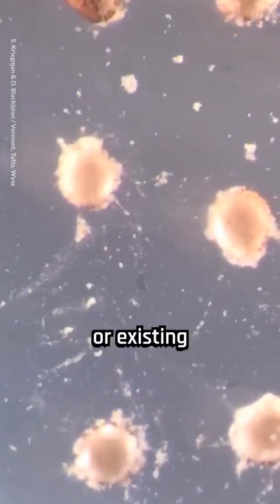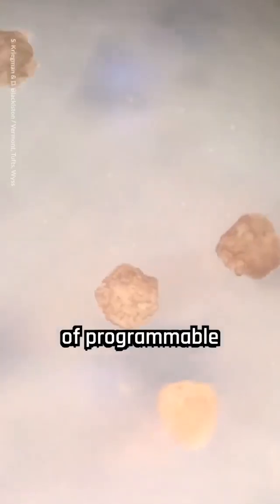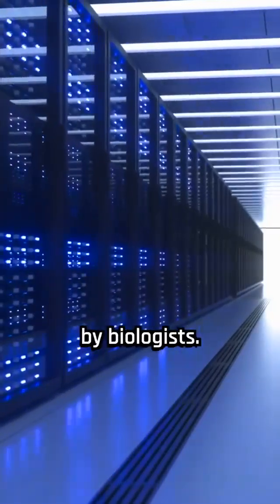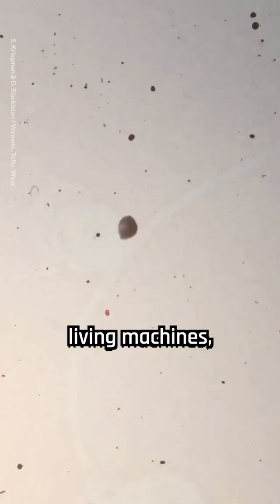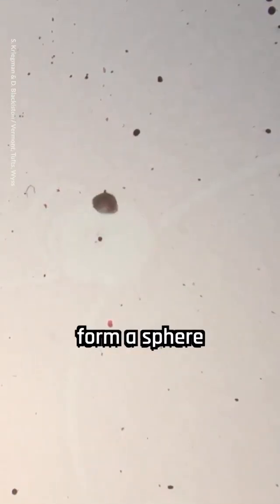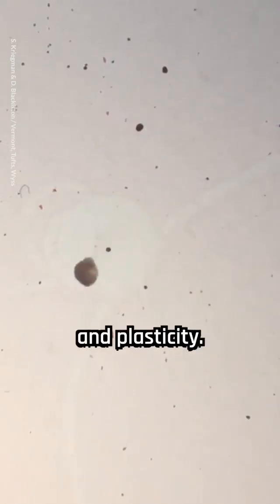They are not traditional robots or existing animal species, but represent a new class of programmable organisms. The xenobots were designed on a supercomputer and assembled and tested by biologists. These living machines, consisting of approximately 3,000 cells, form a sphere and are capable of replicating using their collective intelligence and plasticity.